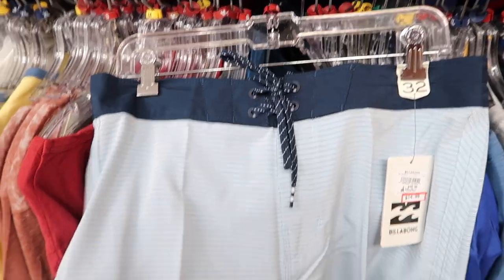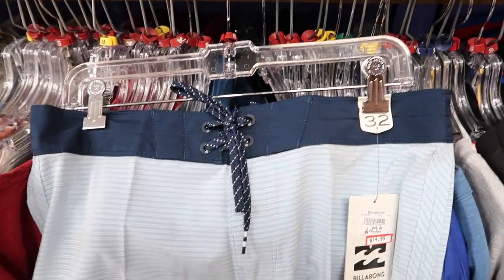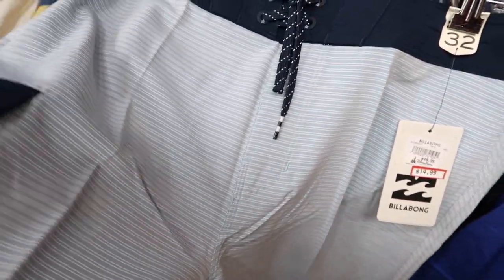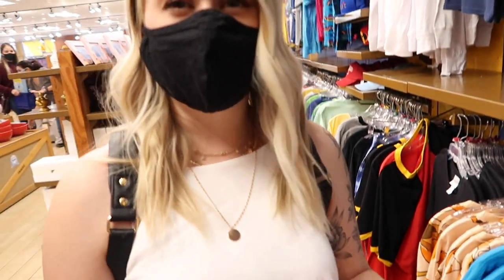They also have Billabong swimming trunks, though they only have size 32. They're $14.99, usually $49.95 — a great deal. Kind of funny because I thought maybe they had Mickey or something on them but they don't. They must just sell them in a pool gift shop in case you need swim gear.